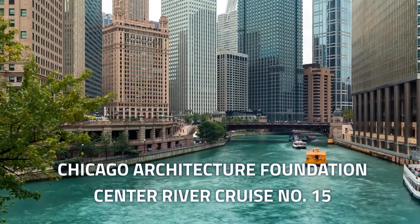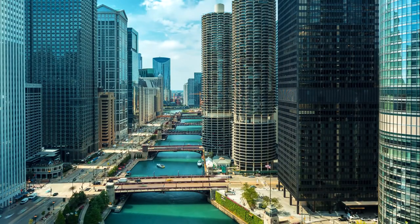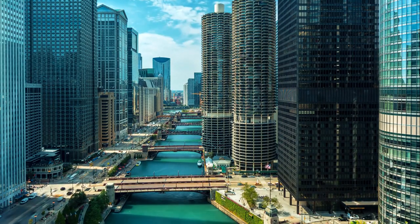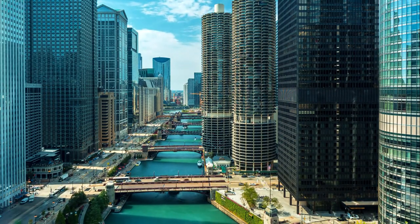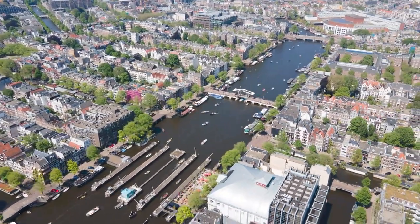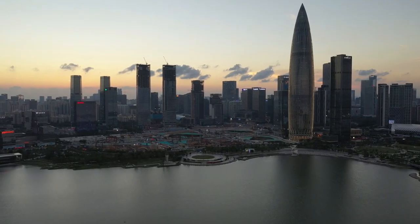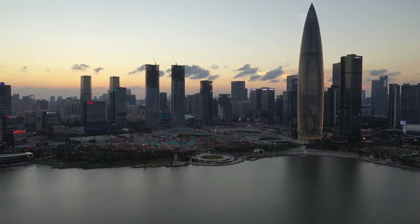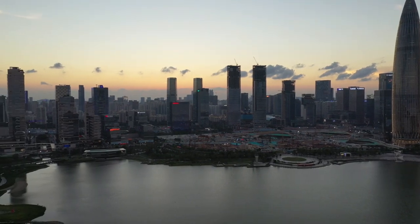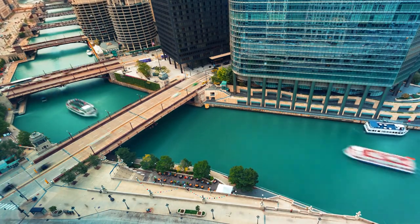Number 15: The Chicago Architecture Foundation Center River Cruise embarks from the Chicago Riverwalk, offering a unique perspective on the city's architectural marvels. Knowledgeable guides provide historical insights into iconic buildings, including the Tribune Tower and Marina City. As the cruise navigates the Chicago River, visitors gain a deep appreciation for the city's skyline and the evolution of its architectural landscape. The River Cruise serves as a floating classroom, blending scenic beauty with architectural storytelling.